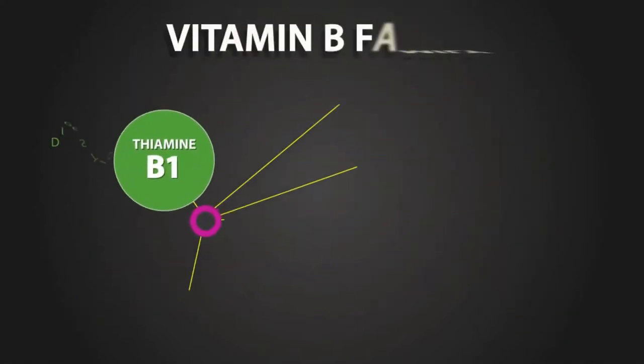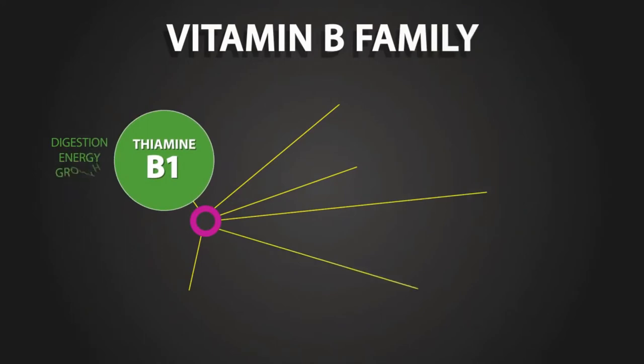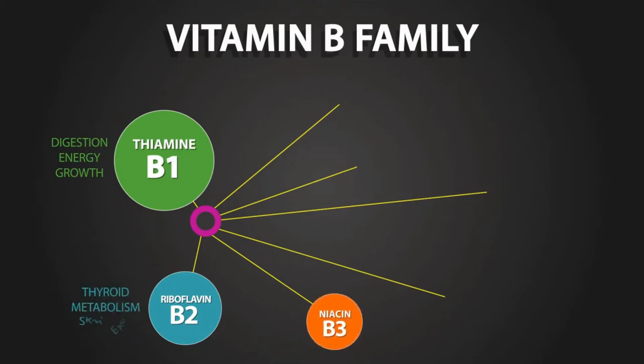The B vitamin family consists of thiamine, vitamin B1, which supports digestion, energy, and growth. Riboflavin, vitamin B2, supports the thyroid, metabolism, skin, and eyes.